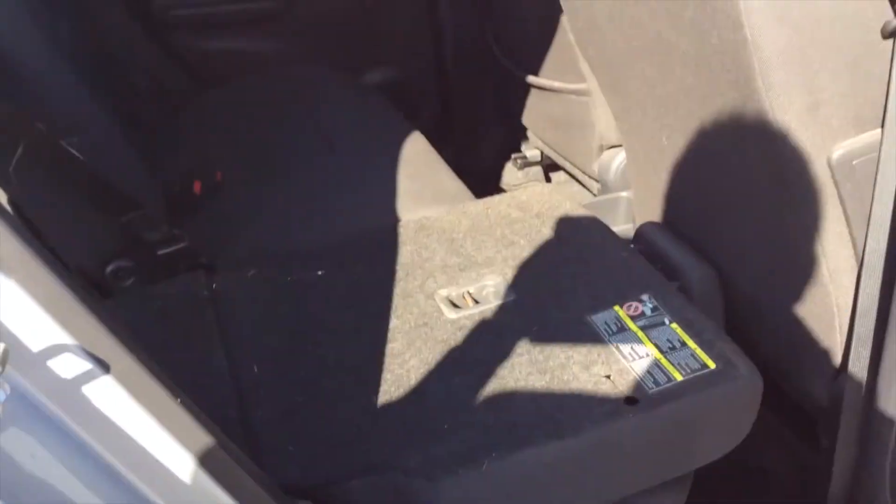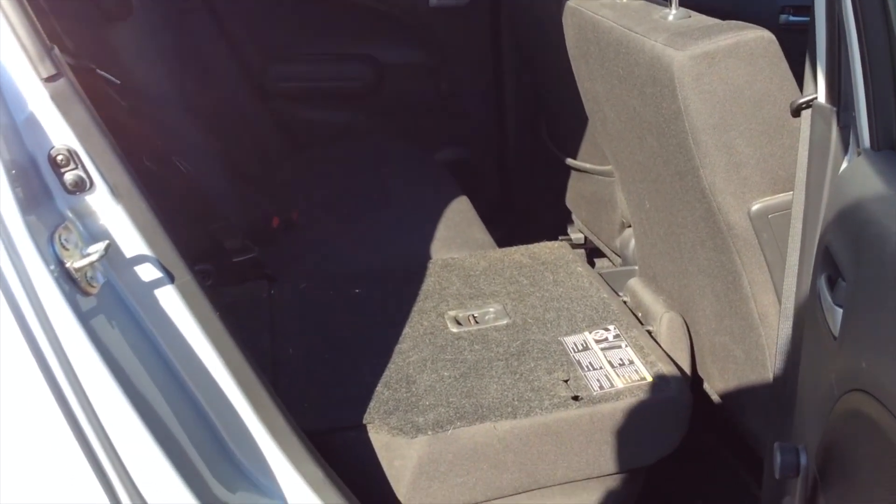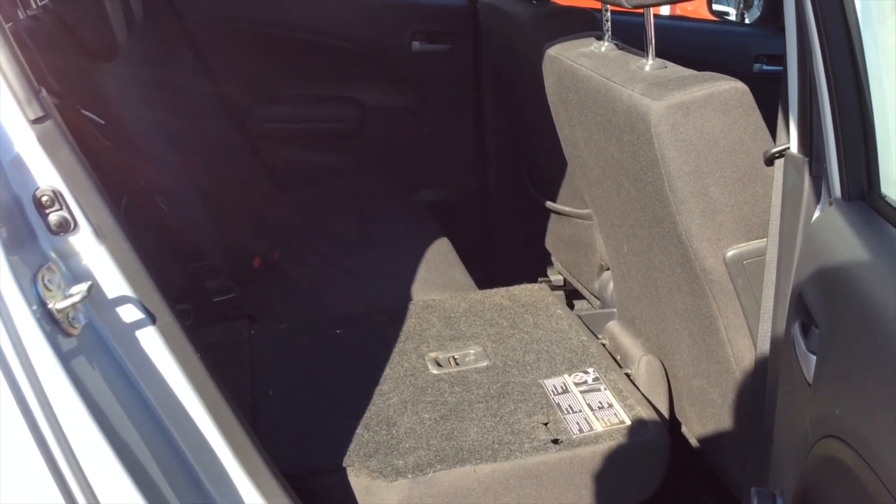I'll take you around to the back. As you can see, one of the seats is down. You've got a good space in the back and there's a middle seat belt as well, so you can fit three people in the rear.